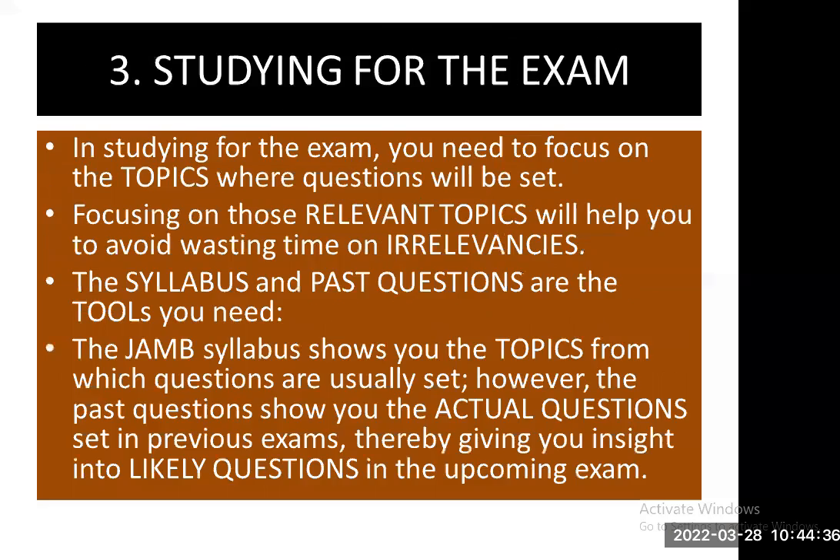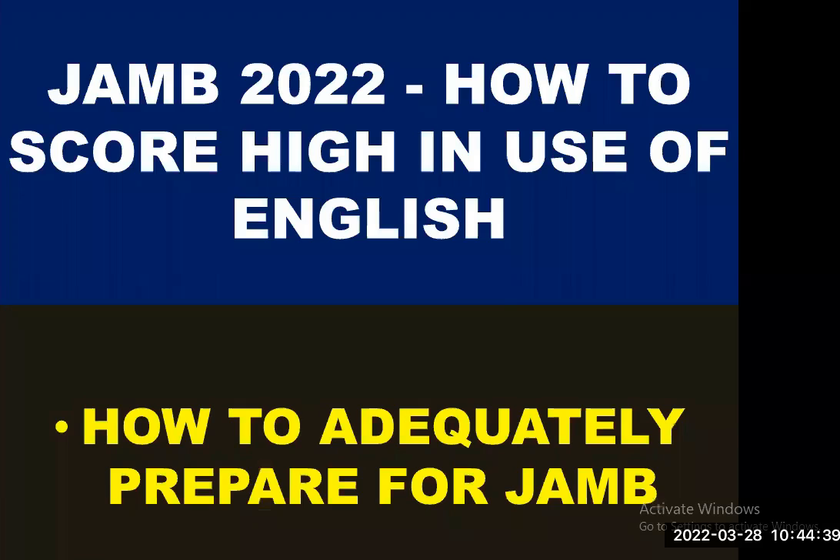This is where we are going to draw the curtain in today's video. We have been looking at JAMB 2022, how to score high in the Use of English, and how to adequately prepare for this year's JAMB exam. Even though you have just a short time, by using these techniques and top tips, you will be adequately prepared. By consulting the various videos I've uploaded on this channel, you will be adequately prepared — and that is a guarantee that you are going to score high in the JAMB Use of English for 2022.